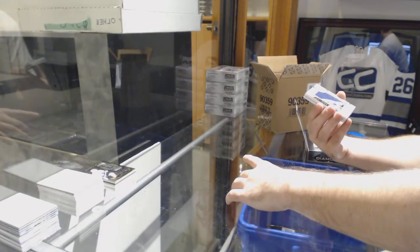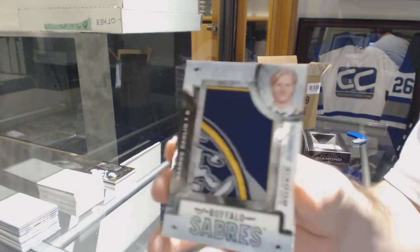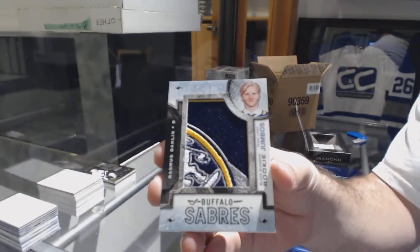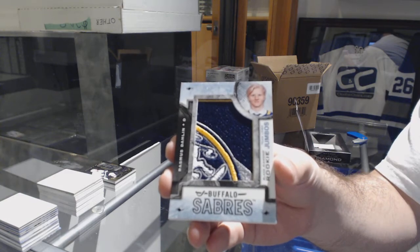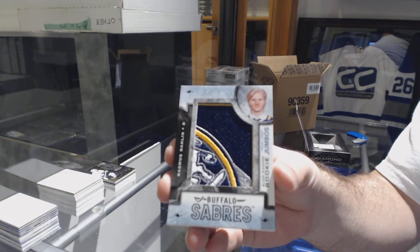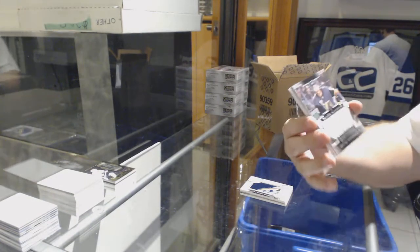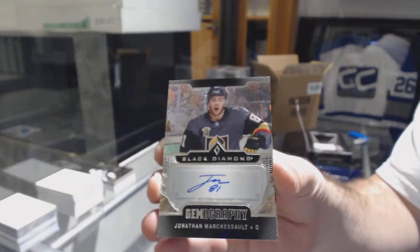For the Buffalo Sabres, team logo jumbos — Rasmus Dahlin. Black diamond gemography for the Vegas Golden Knights of Jonathan Marchessault.